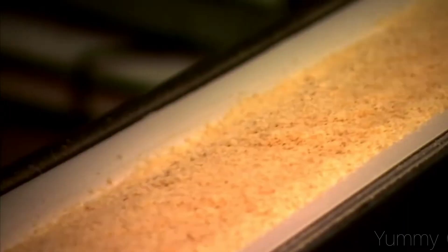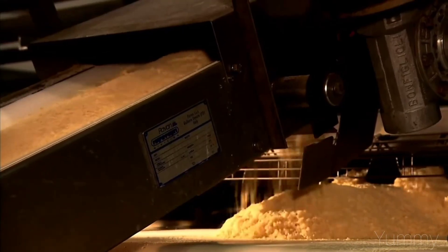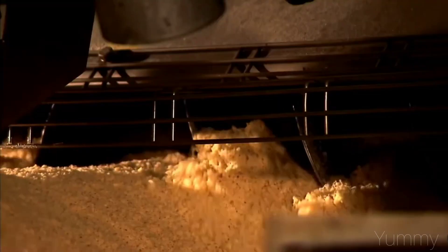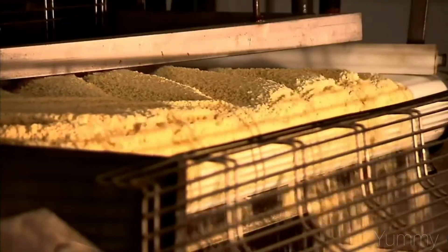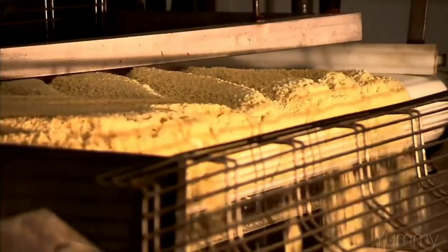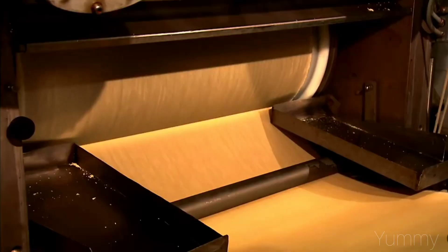The first thing that is done is to mix dehydrated potato, corn, wheat and rice powder. With this you get a dough that is flattened with a machine and cut into a saddle shape.